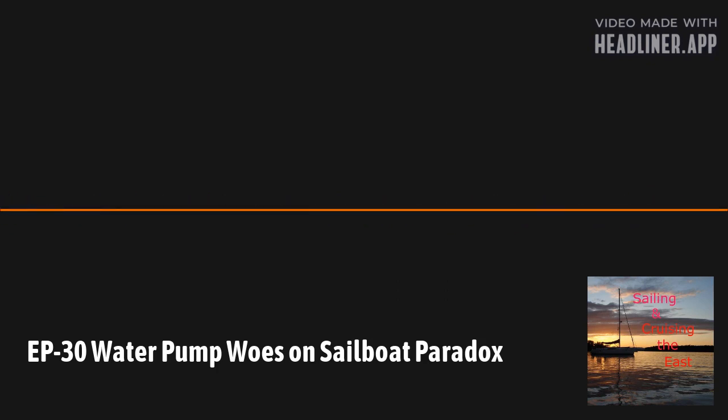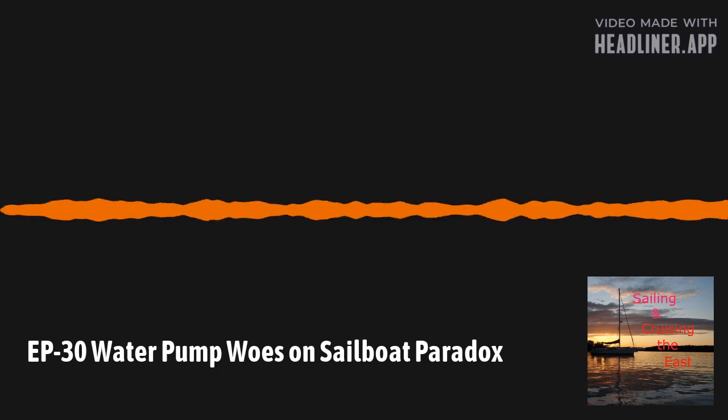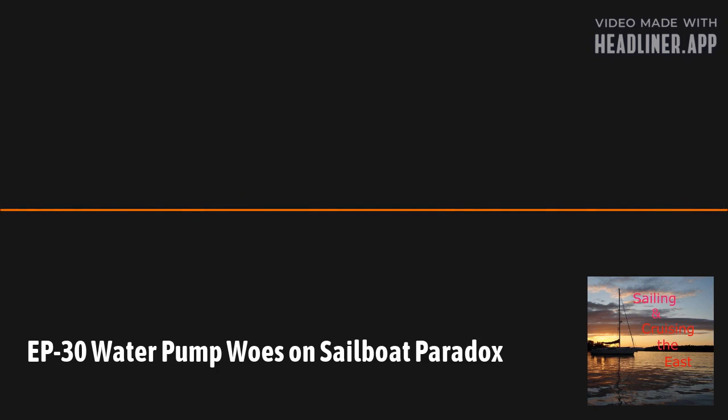As our frequent listeners can tell, I am doing this episode solo today, as my co-host Mike Wasserman could not make it. So thank you for tuning into the podcast today.